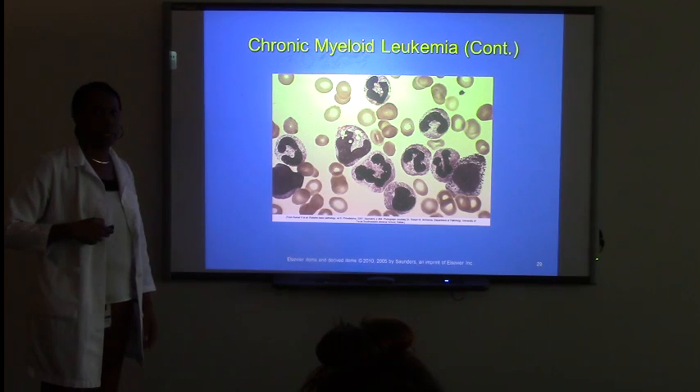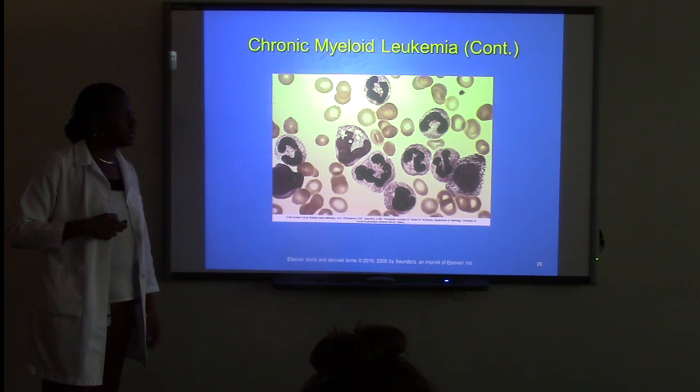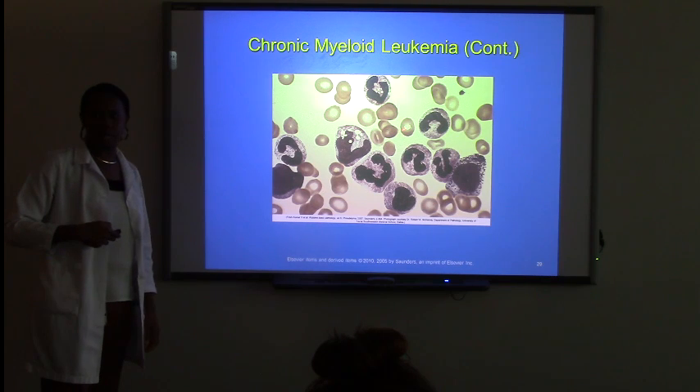They have holes in them, which tells us these red blood cells are not functional. So if they are not functional, meaning that they're lacking hemoglobin and everything else, this is putting this person now in a state of anemia.